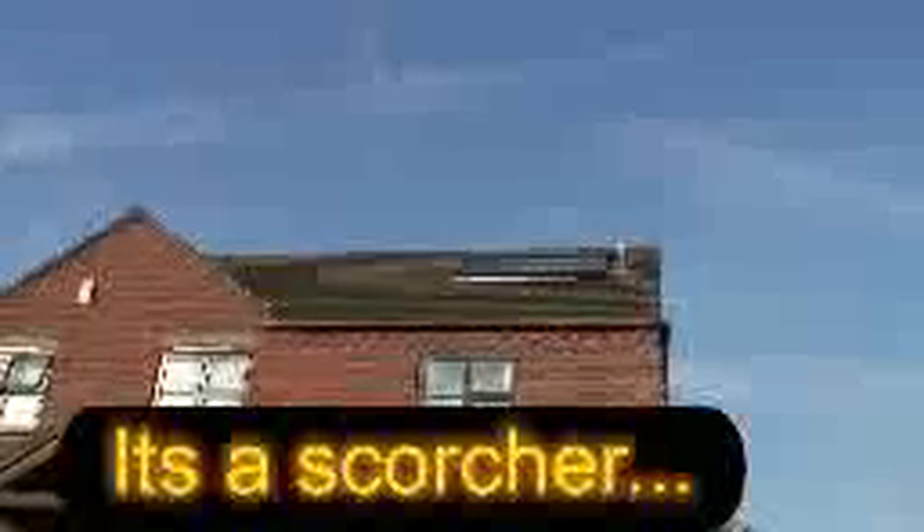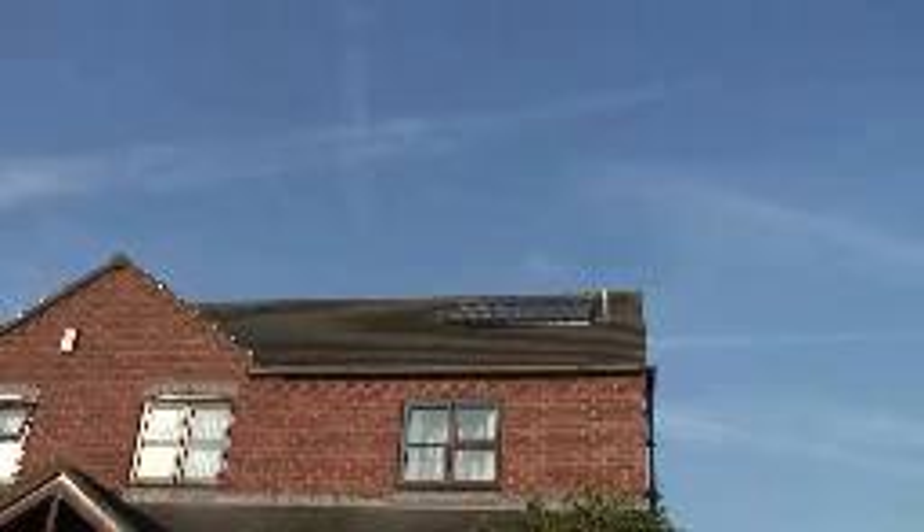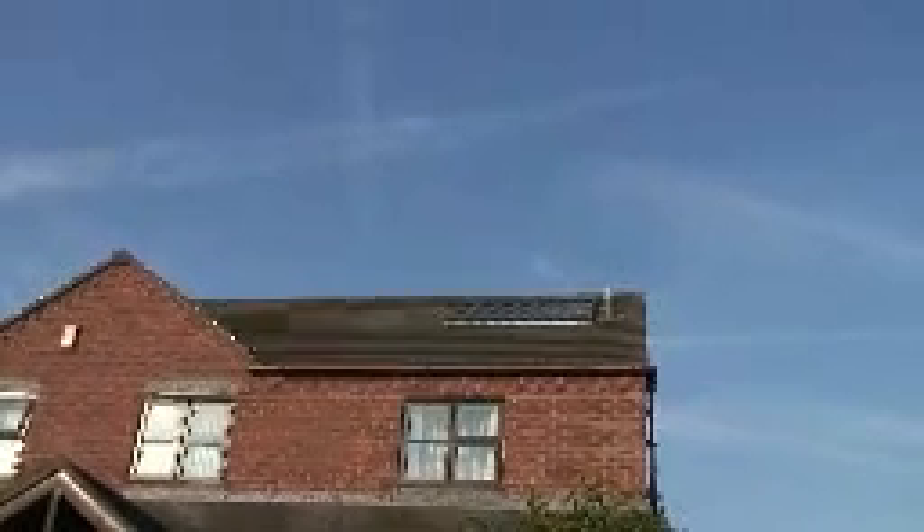The first day of solar. What's the weather been like today? Very sunny. So the first day with the new solar system — it's been a scorching September day. And what was it like when you came home from work? Hot water. Lots of hot water, free.